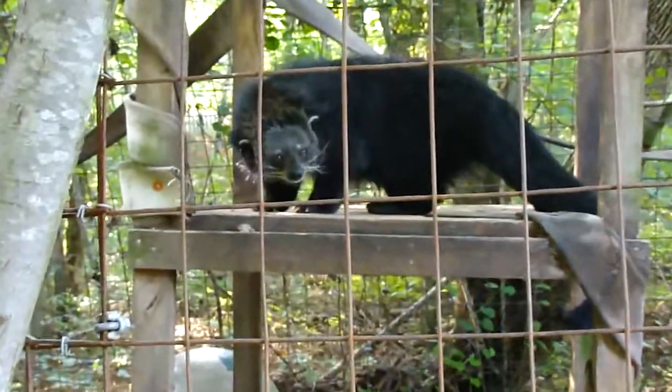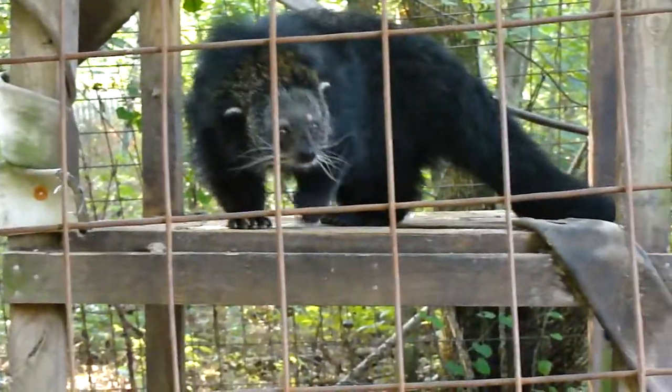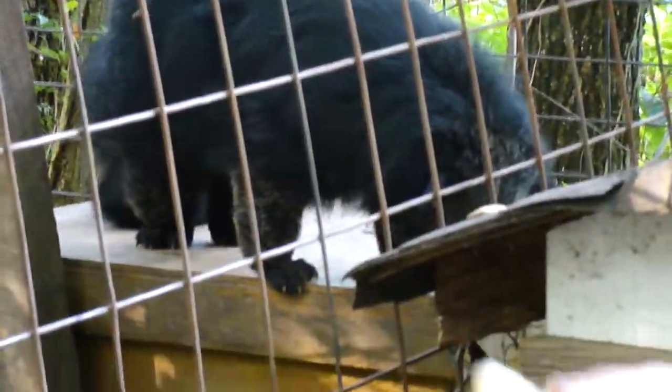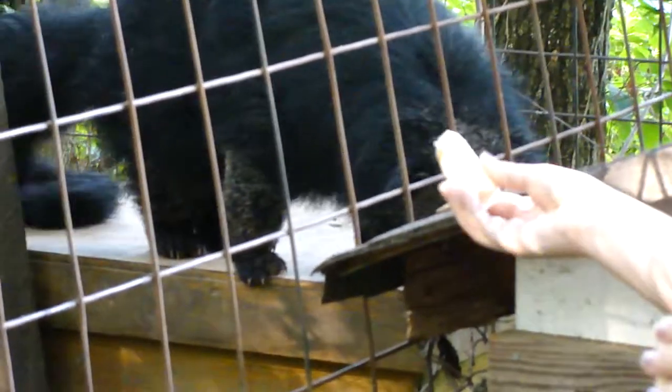They have all sorts of cool adaptations. They live in the trees and so they're really good at climbing. They have these long, long tails that can actually grip things — prehensile tails. And their back ankle joints turn about 180 degrees, which allows them to climb face first up and down.